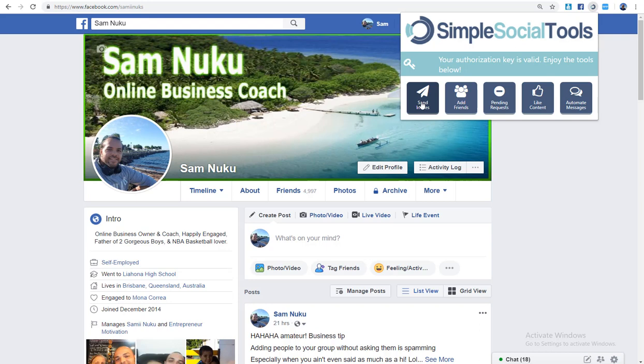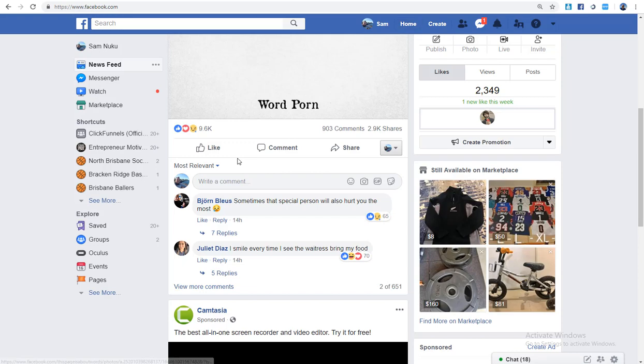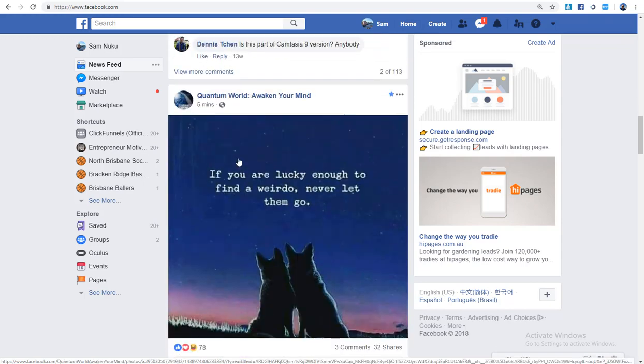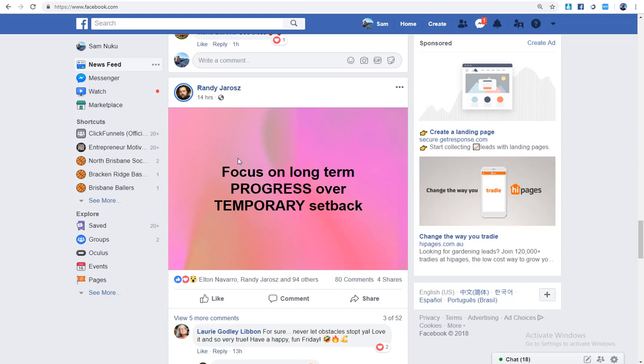What's a lot more powerful is your personal profile and building Facebook groups. The second feature is Adding Friends, and this 100% works. So say you're in the make money online niche like I am — you want to find some authority or leader in your niche, some content that resonates with you, and you can add those people.